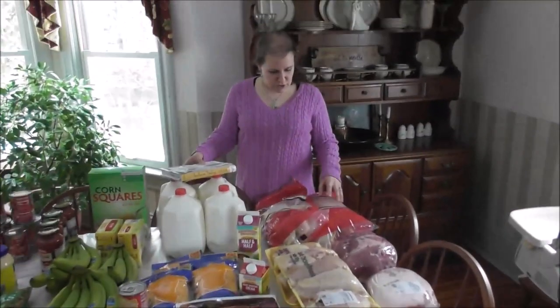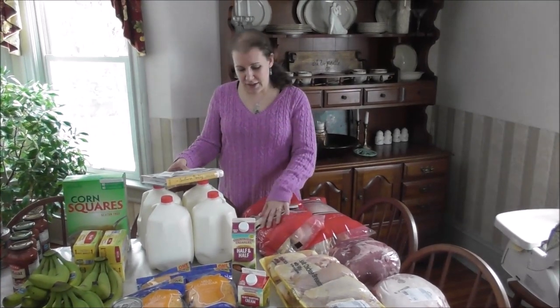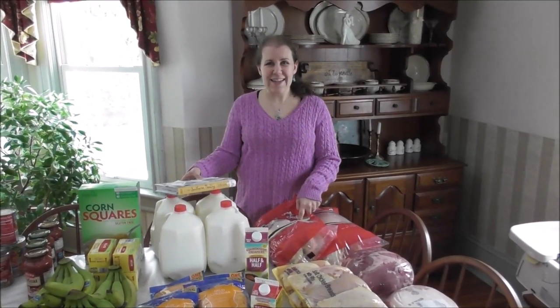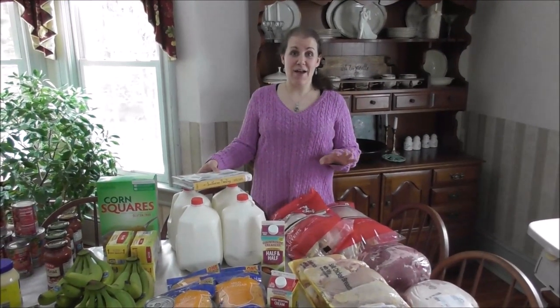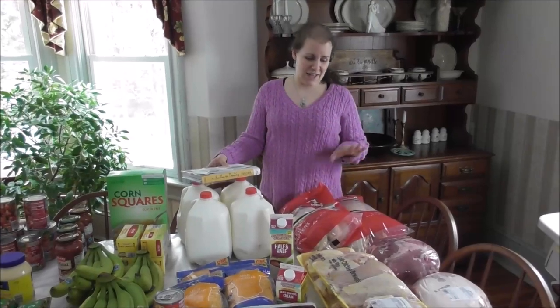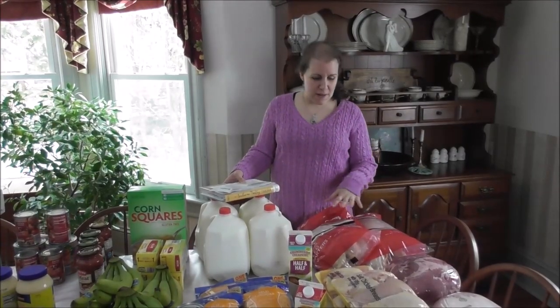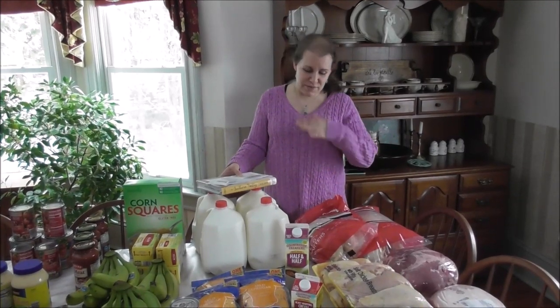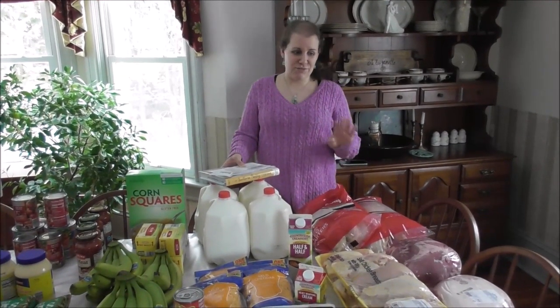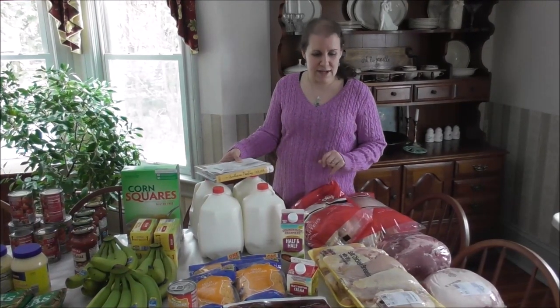Aldi started their special deals Wednesday through the weekend. These chicken leg quarters — 49 cents a pound. I don't remember the last time I've seen chicken not marked down on sale for a price like that. So I did pick up two of those bags. I have a buffalo chicken recipe that I make with these. The kids just devour them and it's just a really nice lunch or meal idea.